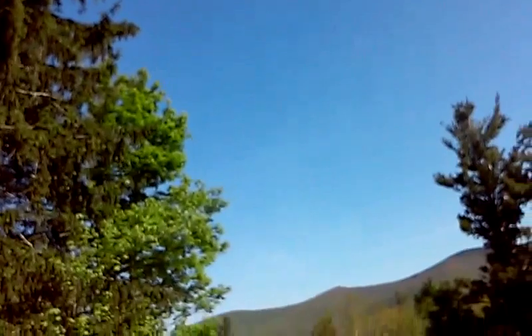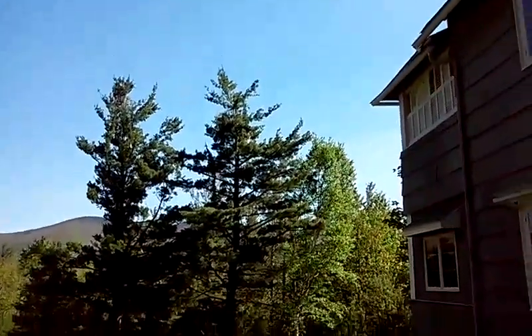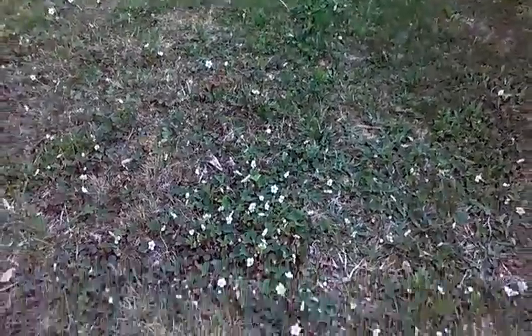Depending on how aggressive you fly and how bad the wind might be, you can get about four or five minutes flight time. It got behind me there a little bit — I'll call this an emergency landing and not a crash. Start it again here, should have a few minutes left on the battery.